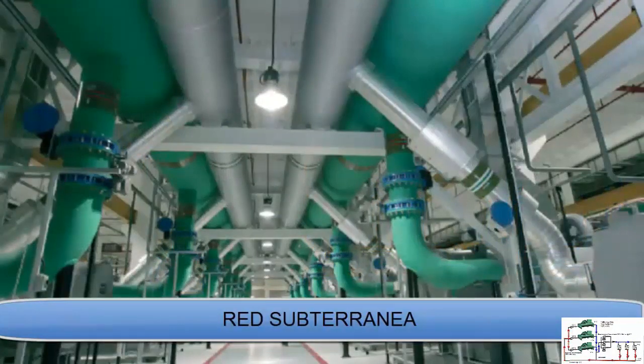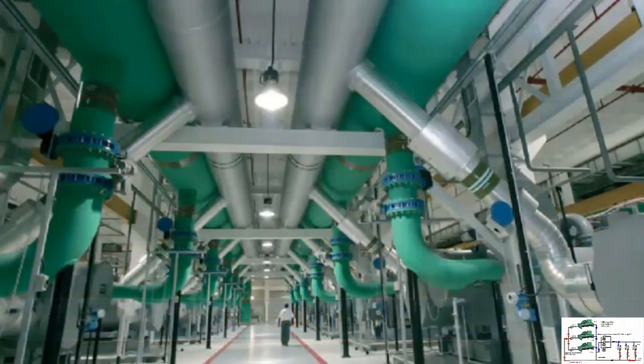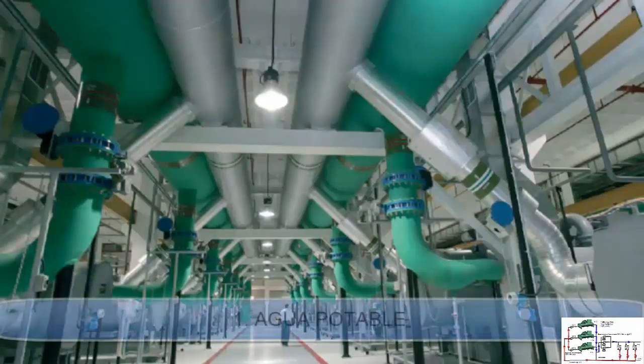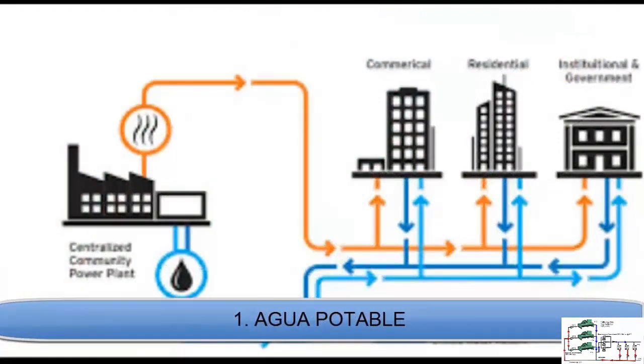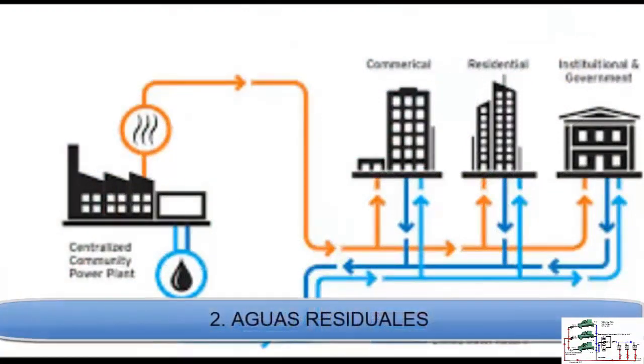However, in a region like the Middle East, where water is a scarce and valuable resource, a plant of this size presents a significant challenge. To ensure sustainable supply, the plant is supplied by three sources: drinking water from the local network, treated wastewater, and a desalination plant that provides 14,000 cubic meters of water per day.